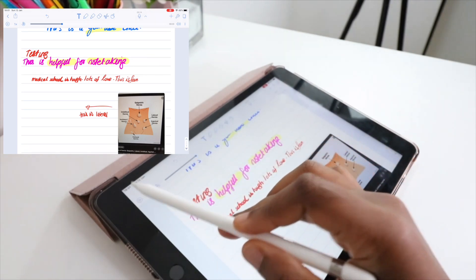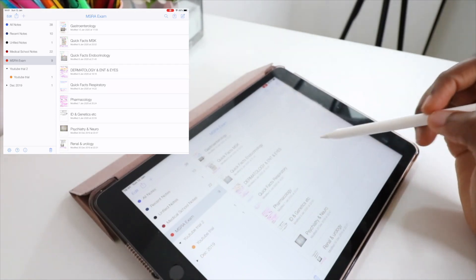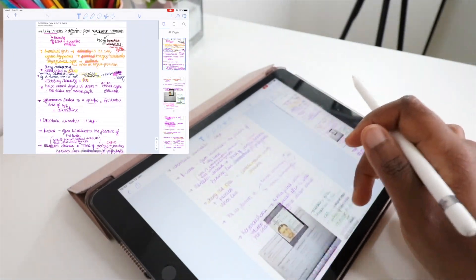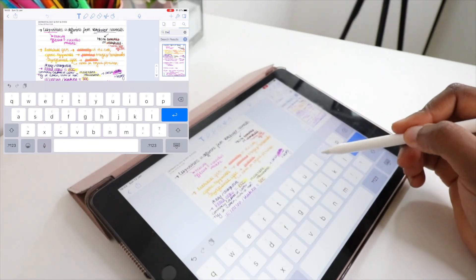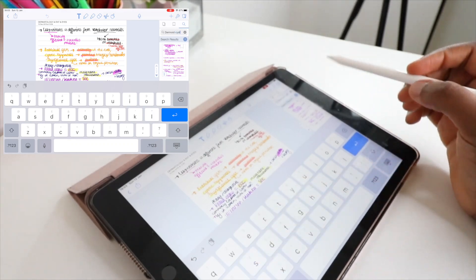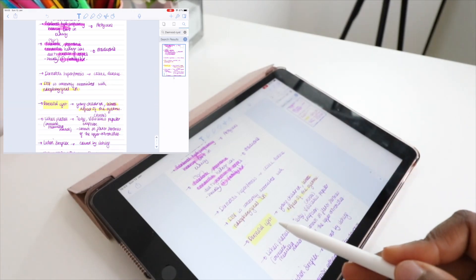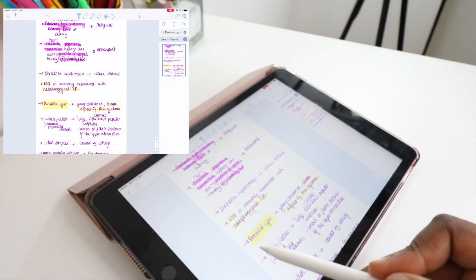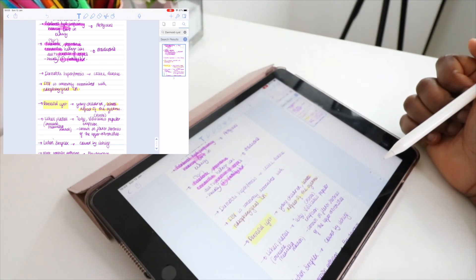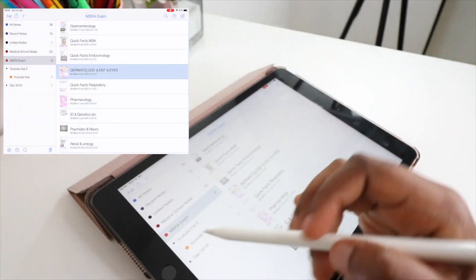Let me show you one of my older notes — my MSRA exam notes. Let's go to dermatology and eyes. Let's say I want to find 'dermoid cyst' — I type it in and it tells me which page it's on and highlights it for me. I'm just trying to show you this amazing feature — you don't have to spend ages looking for where you wrote something.